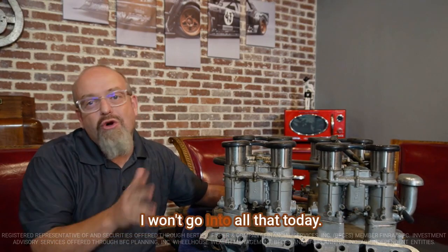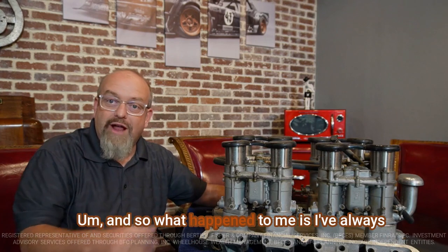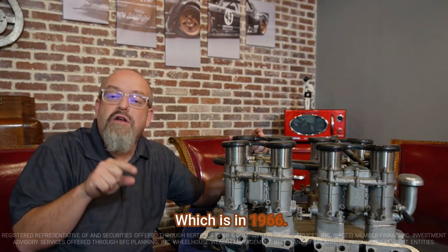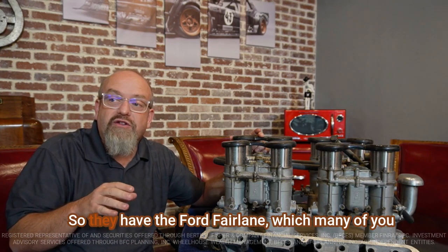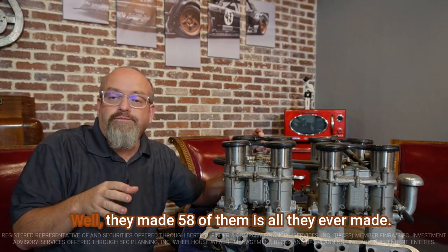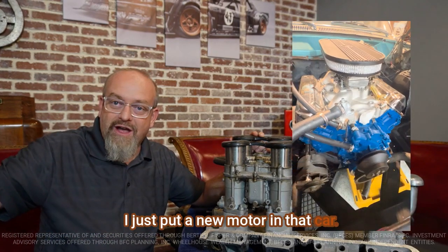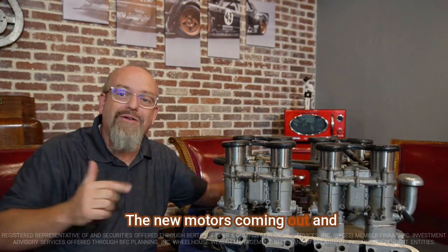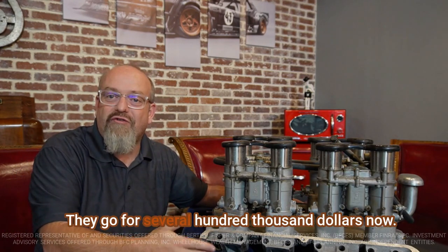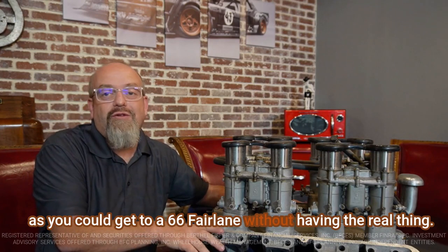There are lots of really unique parts on this thing — I won't go into all that today — but it is super fun to find things like this. I've always dreamed of having a very special car: the 1966 Ford Fairlane. Ford wanted the fastest cars out there, and they made just 58 of them — all they ever made — with the 427. I just put a new motor in my 66 Fairlane here in the shop, but the second I got my hands on this Holman Moody 427, the new motor's coming out and this one's going in. The real cars go for several hundred thousand dollars now, so we're going to build a tribute that's about as close as you could get to a 66 Fairlane without having the real thing.